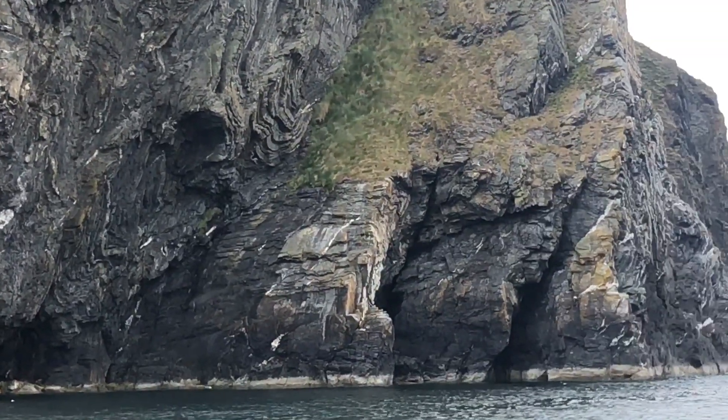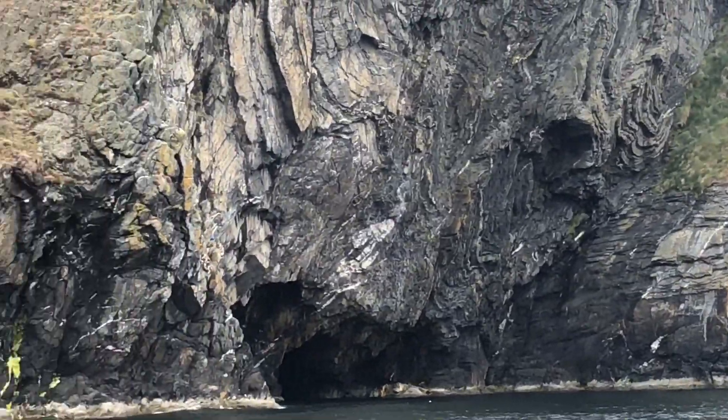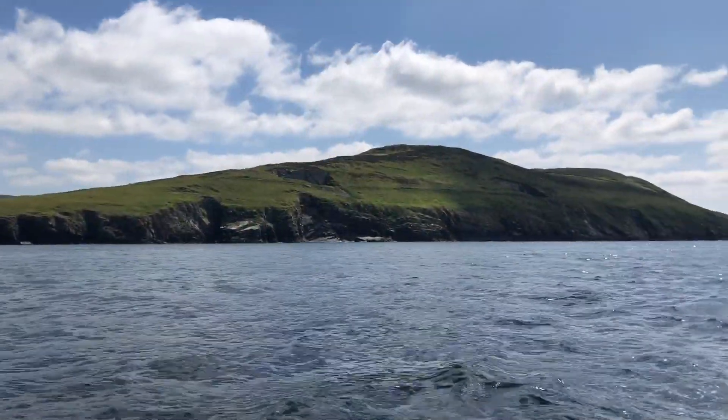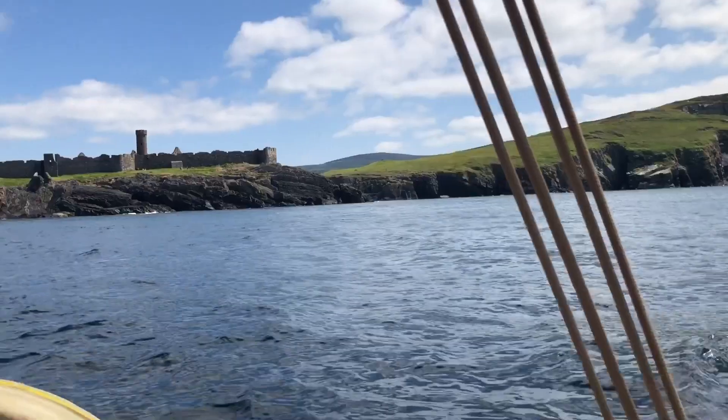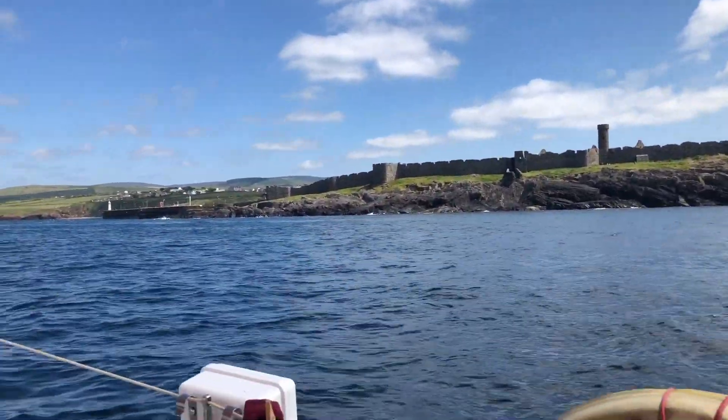I saw these wonderful rock formations — I'm sure Kathy would know what sort of rocks they are. Just coming up to the entrance to Peel Harbour. There's this wonderful castle — you need to go round it before you get into the harbour.